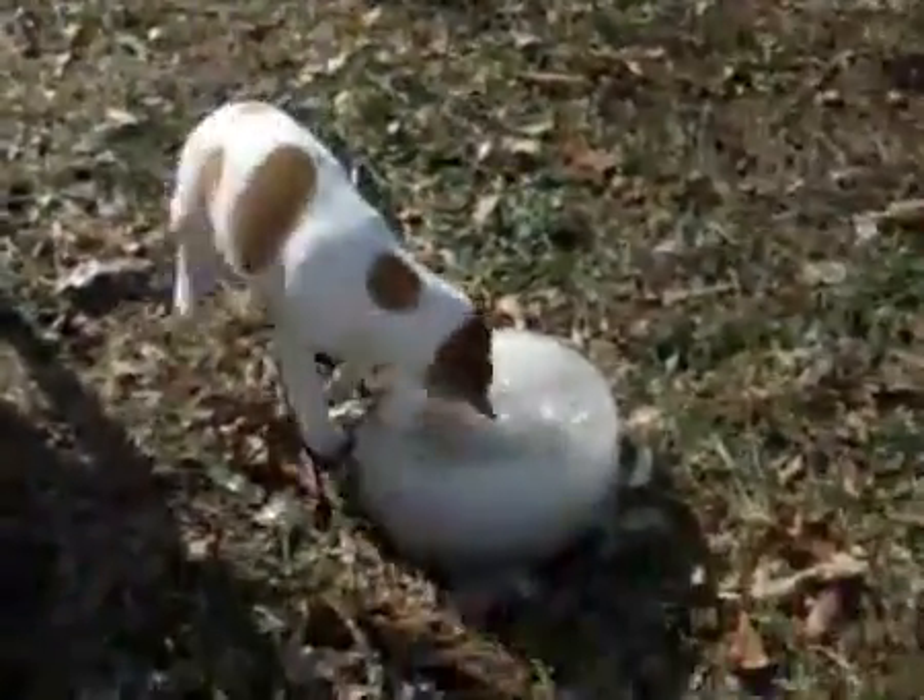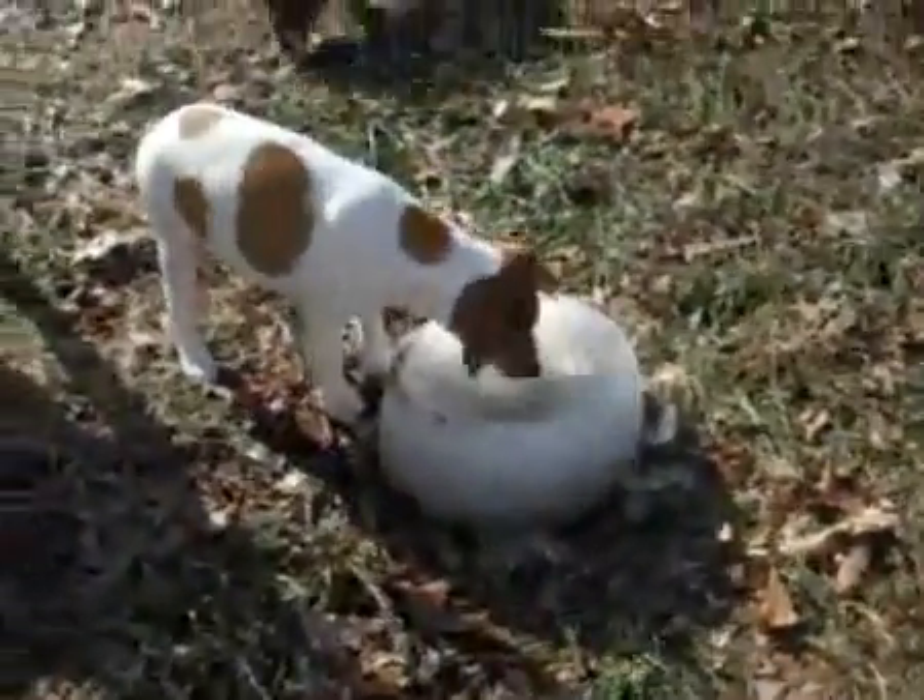That's his brother. There's a little short video of Kodiak.